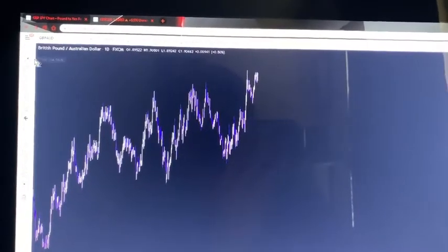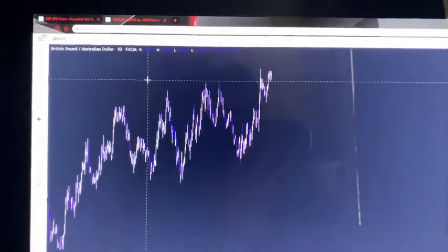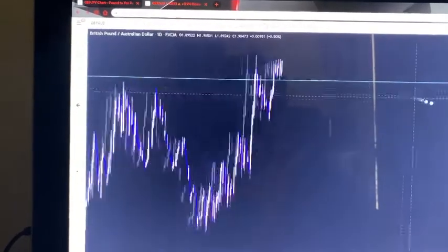I'll go ahead and mark off the high. We're looking at the daily time frame right now to kind of see what's going on for the long term. As you can see, this is the previous high. Price ended up breaking the high and we see there's a little bit of consolidation right here. Price wicked to retest this a few times, so this little zone right here is now acting as support.